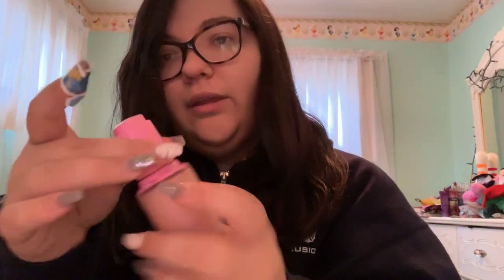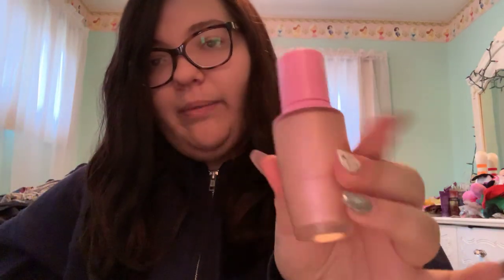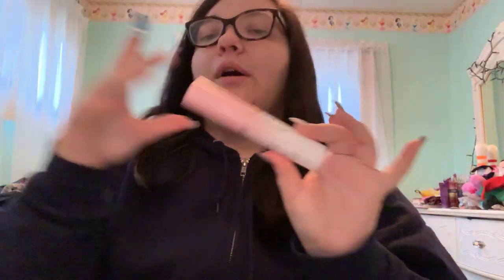First I have the Jeffree Star Liquid Frost — this was also in my caddy but I rearranged things, so now it's in my vanity. I have the shade Frozen Peach; you just twist it up, pump it, and it comes out, which is kind of interesting. I love the packaging. Then I have my Too Faced Hangover Spray, which I love to prime and set with — it smells like coconuts.